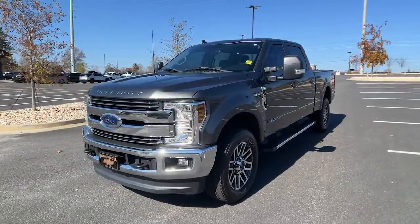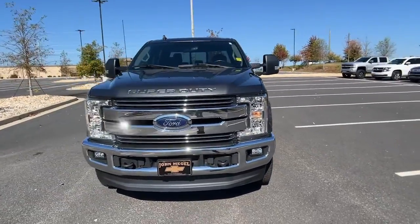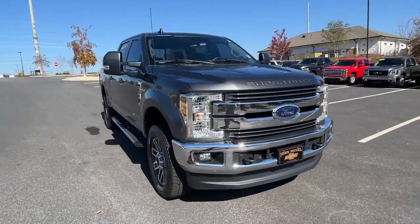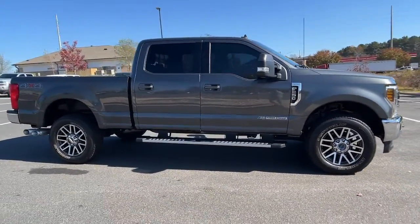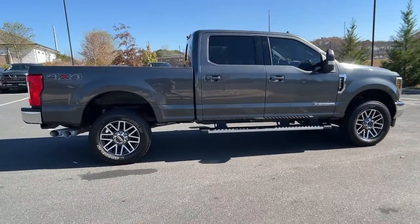Can you see yourself in the 2019 Ford F-250? This vehicle is an outstanding buy with fewer than 35,000 miles on the odometer. Get the full-size pickup you can count on.